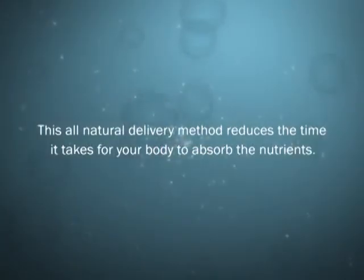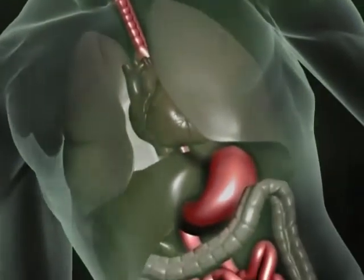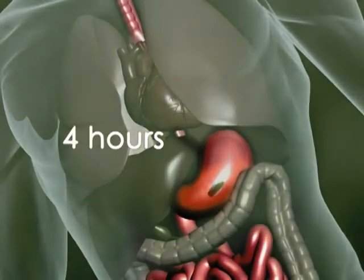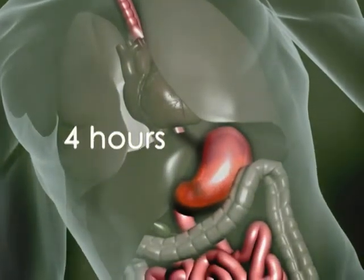This all-natural delivery method reduces the time it takes for your body to absorb the nutrients. Normally, when you ingest a daily vitamin or nutritional supplement tablet, your body must work up to four hours digesting and absorbing the vitamins and nutrients. During this lengthy breakdown process, a percentage of the nutritive value is lost.